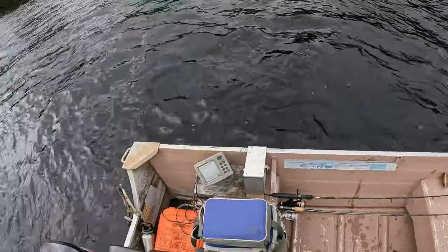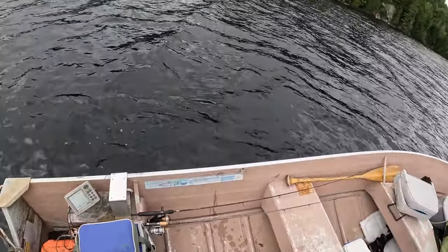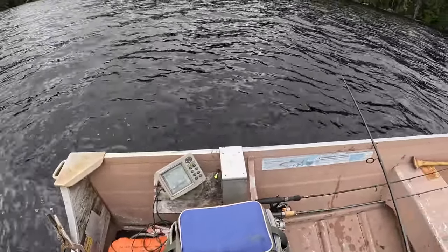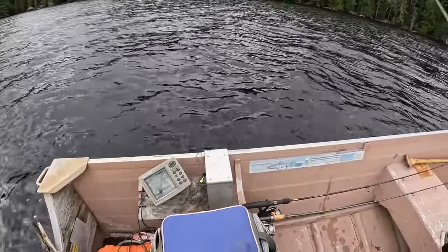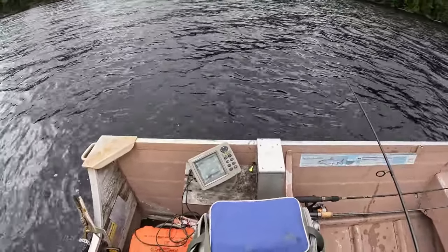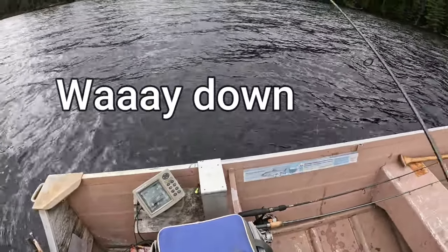Down she goes. Nice group right there. You can see the tube sinking down. It's just great, it's so much fun.